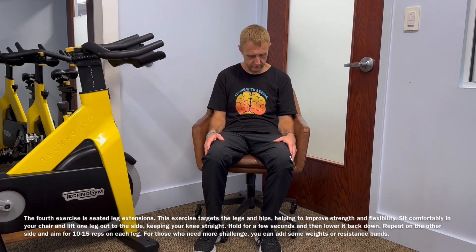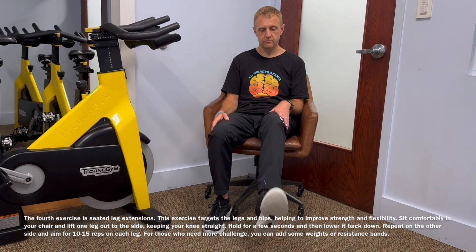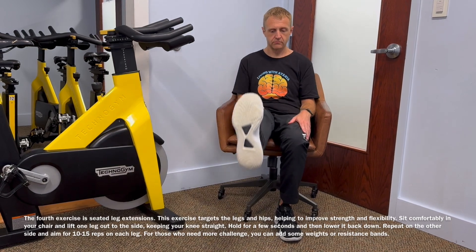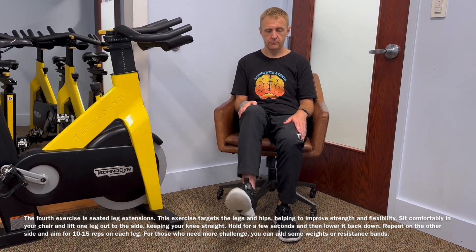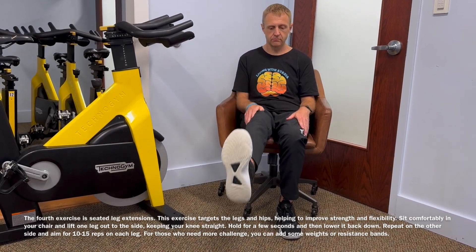Now we're going to do some seated leg extensions. Do them all on one leg, then all on the other — you could alternate, but it doesn't really matter. Go. Straighten that leg, lock the knee out, curl back towards you. Other leg.